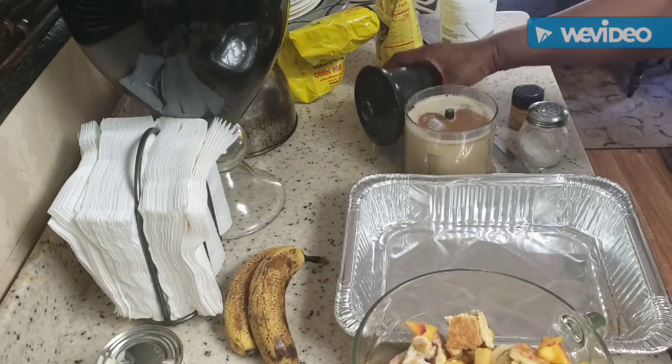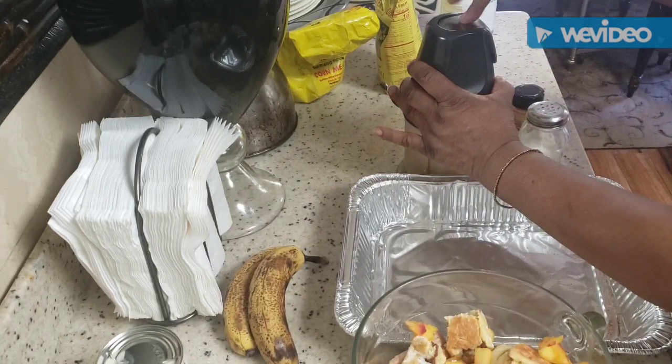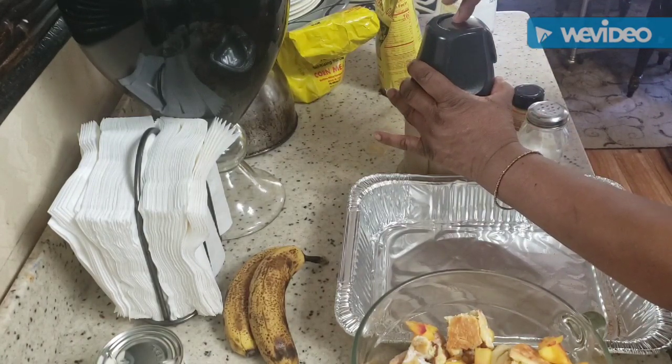I'm just going to blend it one more time, and then I really want to put my bananas in there and get them into the mix.